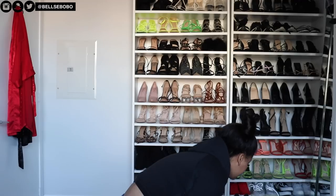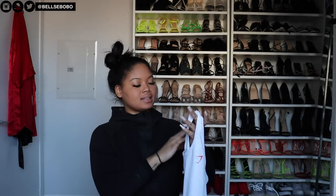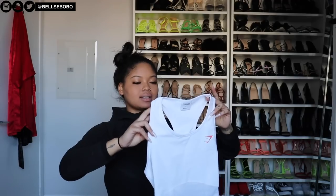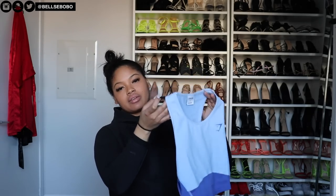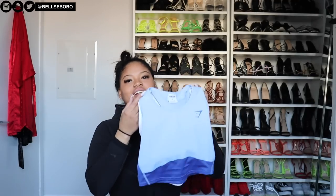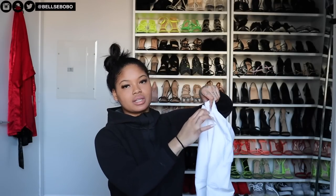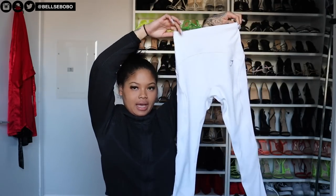Then we have the last pieces — this white set. I've never worn white to the gym so I figured why not. It's kind of like a sleeveless crop top, not a sports bra. I also got these in blue — blue is my favorite color, I feel like it's a very flattering color. The matching pants come with little pockets at the back, which is a nice bonus. The blue set is what I'm wearing right now.